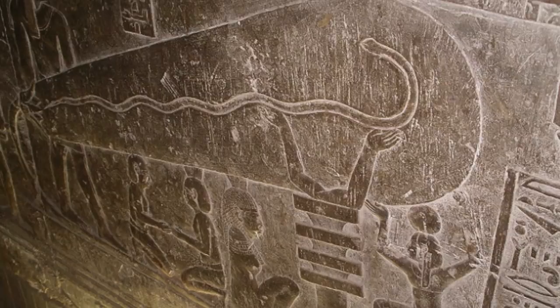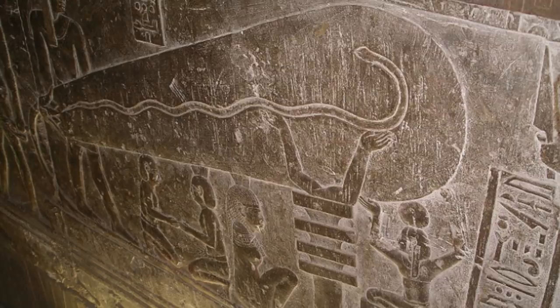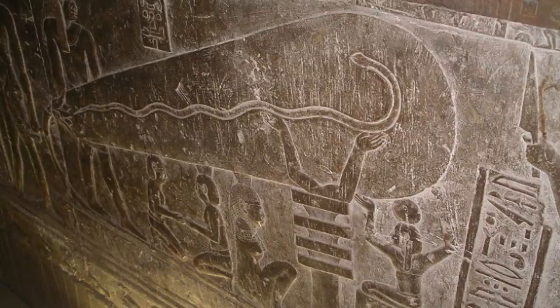Interestingly, this invention was supposedly not discovered until 1879. The symbolic image also depicts a long wire running from the back end of the Dendera bulb while humans raise their hand in worship to giants surrounding them.